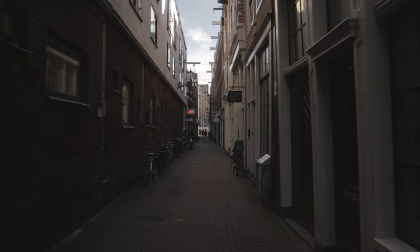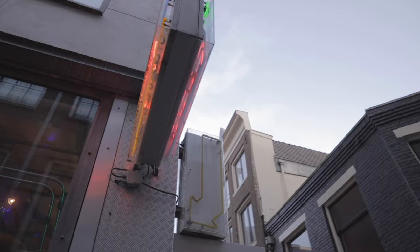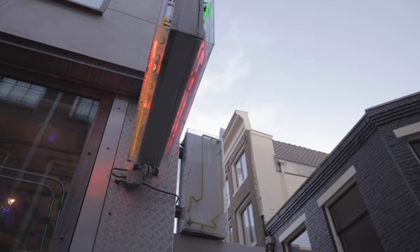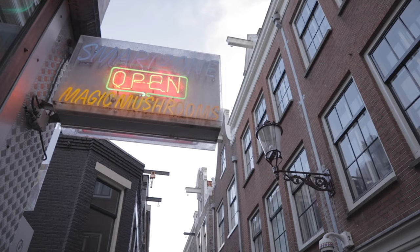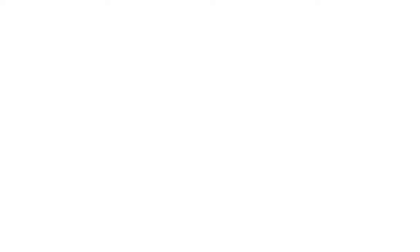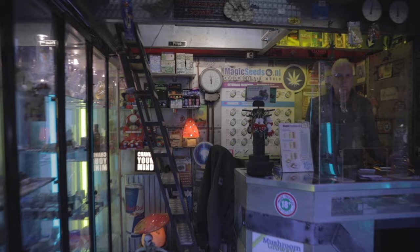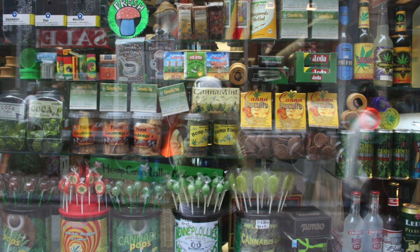Our next stop is a smart shop. You'll find quite a few in De Wallen, carrying smoking paraphernalia, lots of items you might see in a health food store in another country, and growing materials for Netherlands residents wanting to grow their own cannabis, which is legal up to five plants per person. The neon sign on this particular smart shop advertises magic mushrooms, but it's a little misleading. Places like this can sell some naturally occurring mind-altering substances like peyote, mescaline, salvia, ayahuasca, and magic fungi — but not magic mushrooms. As of 2008, they're categorized alongside cocaine, LSD, and other hard drugs as serious public health risks, after one too many incidents of a hallucinating tourist having an accident.